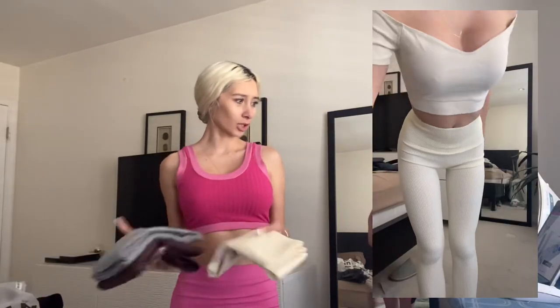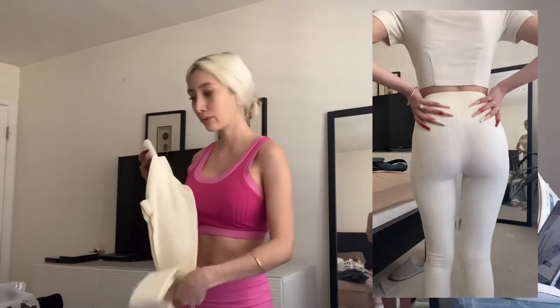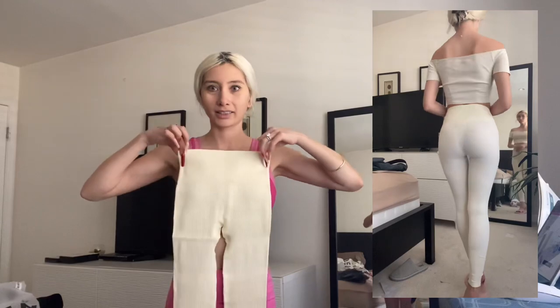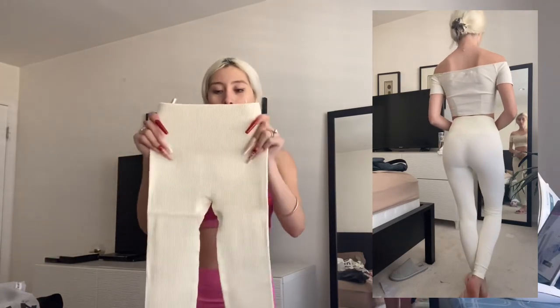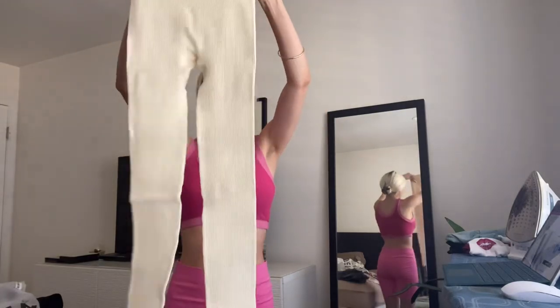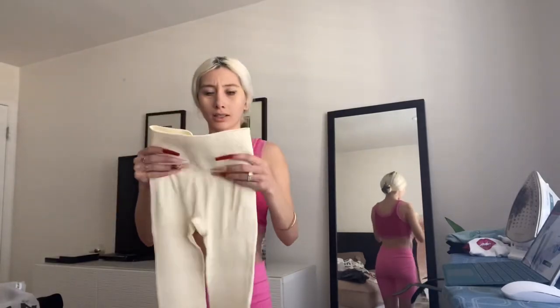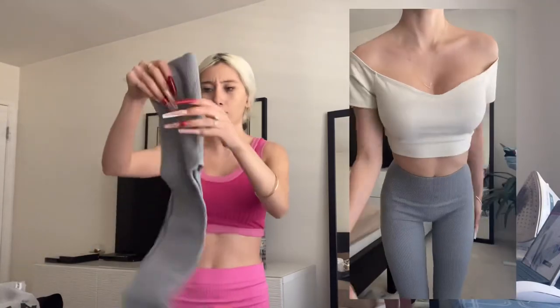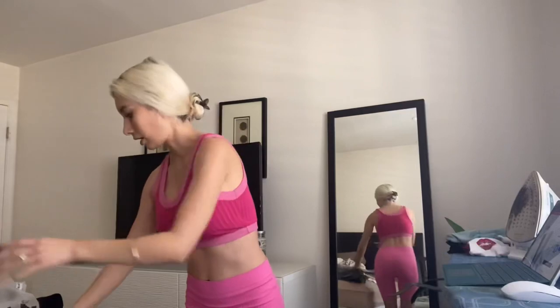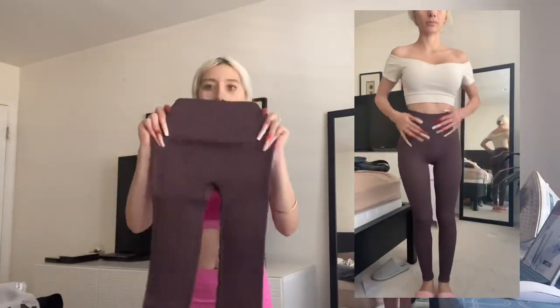This is a three-piece Wide Waistband Sports Leggings set — these are really cute. $25 for three pieces and they come in different colors. I got size small. They're really tiny but they stretch, so they will definitely fit me really well. I'm so excited about these — I feel like everyone needs to get these. They're gonna fit the skinniest person ever too. I just love them so much.